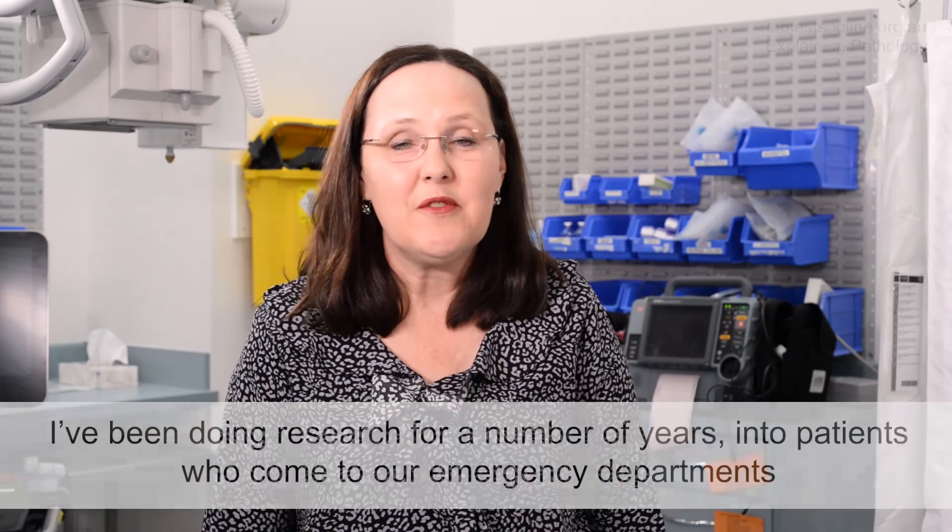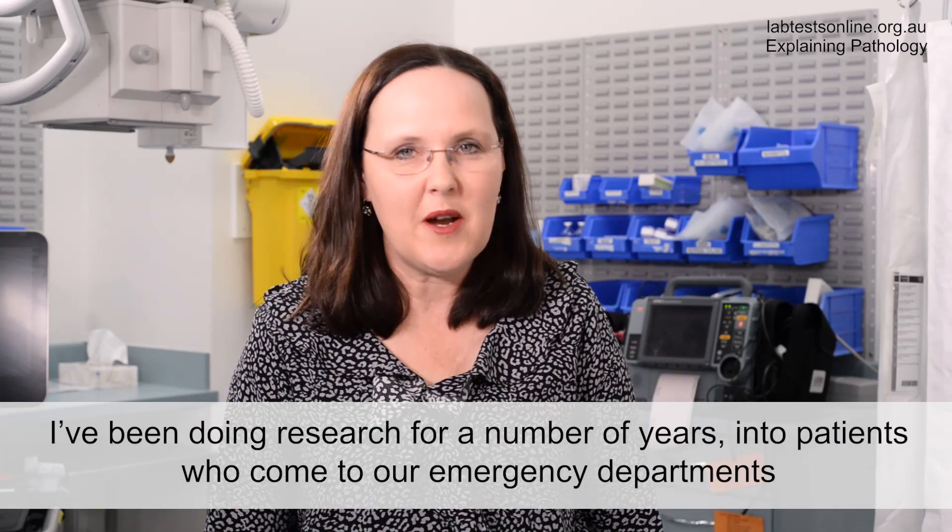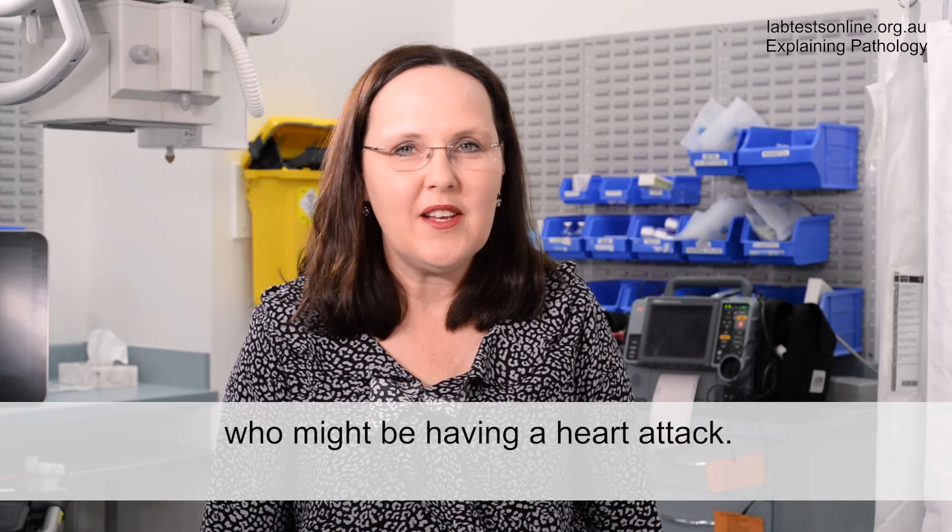Hello, I'm Louise Cullen. I'm an emergency physician here at the Royal Brisbane Women's Hospital and I've been doing research for a number of years into patients who come to our emergency departments who might be having a heart attack.